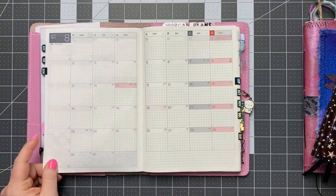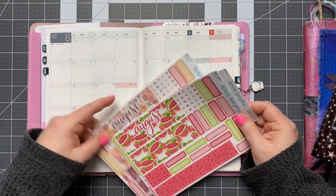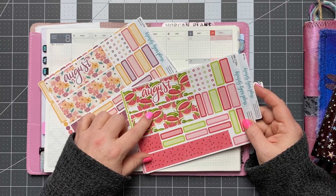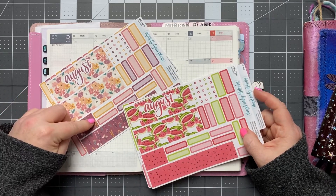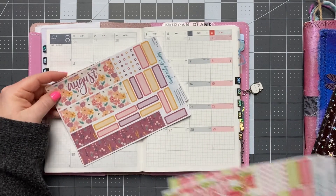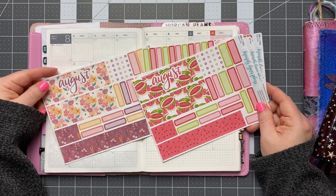I'm going to get August decorated. I've got a couple kits back here that I couldn't really decide on from Mandy Lynn Plans — I've got a really pretty floral one and then the watermelons. I'm kind of partial to the watermelons just because it's so summery. I figured with this one I could always use it in a different month and just cover this up with another sticker for the correct month. Let me know in the comments below which one you think I should use — the watermelon or the floral?